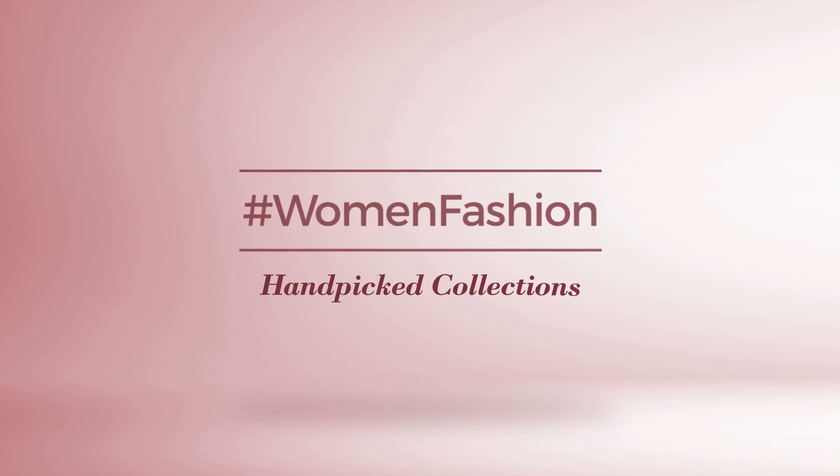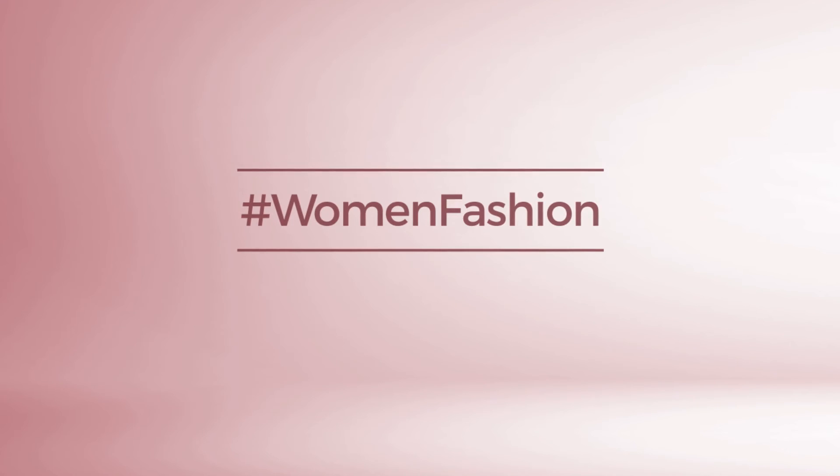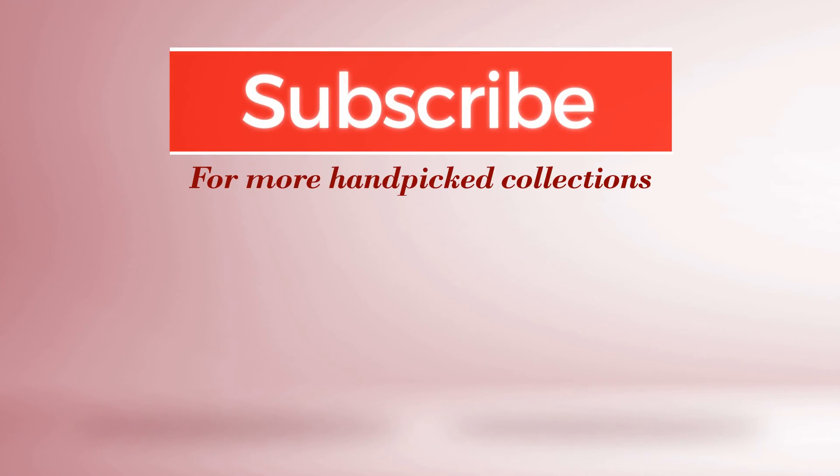And if you didn't like it, write something mean in the below comments. Otherwise, subscribe to our channel.